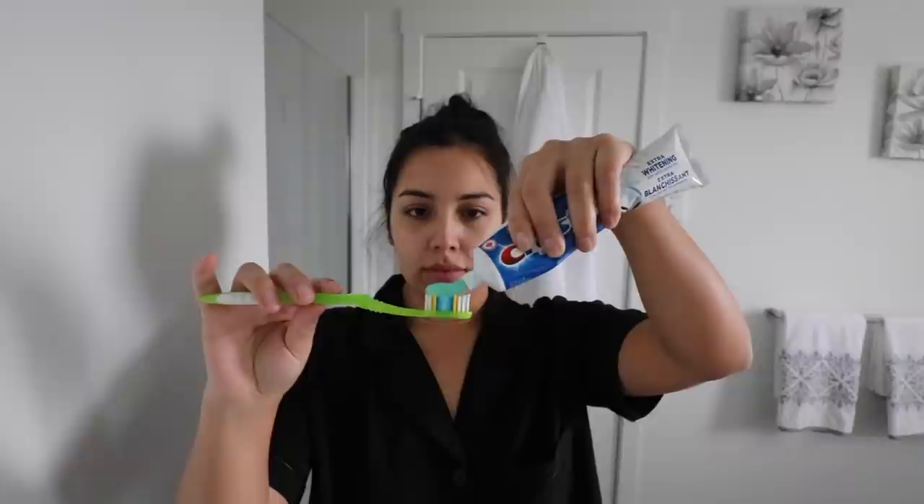Now I'm going to go in with my Oral-B Super Floss, which is a really good floss for people who have braces or a permanent metal retainer like I do. And for toothpaste I'm just using the Crest Extra Whitening toothpaste.